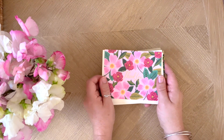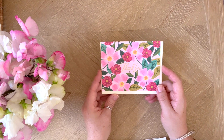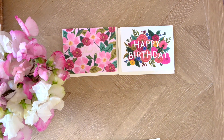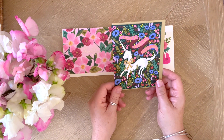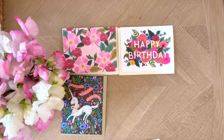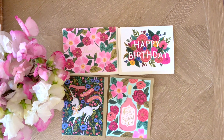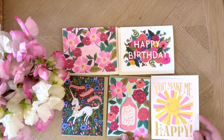First up, we have these gorgeous cards. This one is a thank you card with metallic 'thank you' and beautiful flowers. We have a happy birthday one on their iconic floral background. The sweetest unicorn — so sweet — and it says 'have a magical birthday,' with metallic foiling and a metallic envelope. And this one is 'Rosé, it's your birthday,' gorgeous with metallic envelope and foiling. And this one, which is super adorable — 'you make me happy' — with that gorgeous smiley sunshine. So those are all our cards.